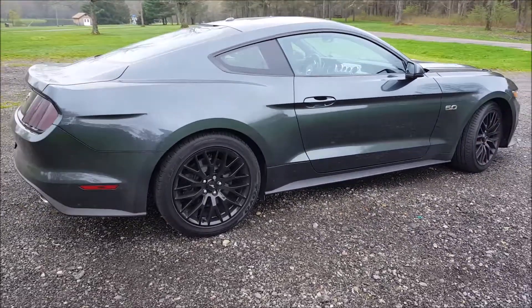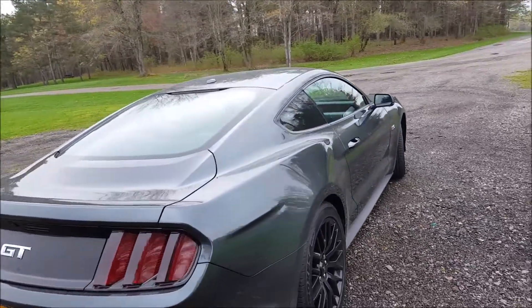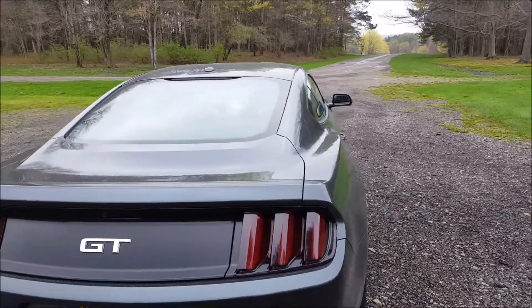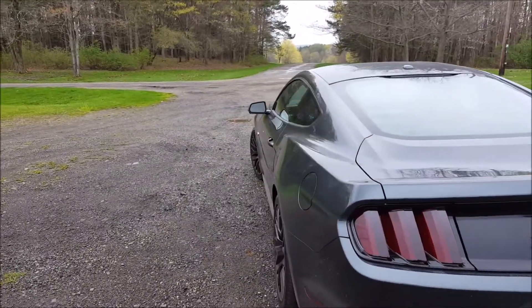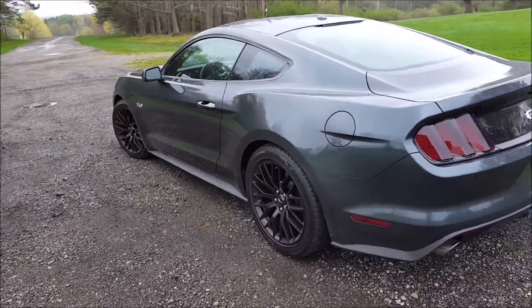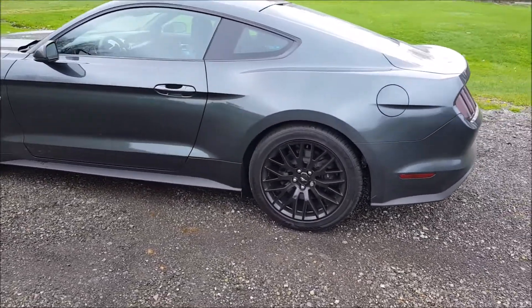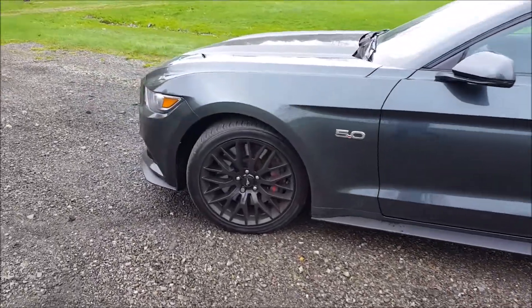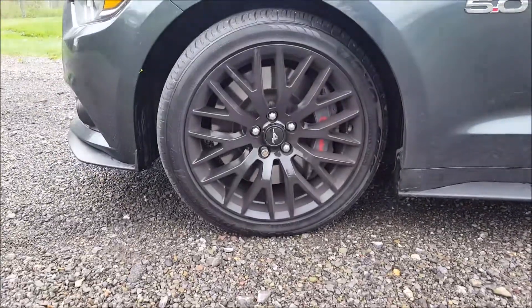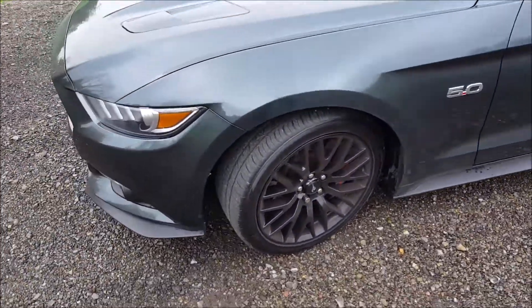I already tinted the taillights because I didn't like how bright they were from the factory — I thought it looked kind of silly. They look so much cleaner now. It's guard green metallic. It's got the performance pack wheels, which I'm really liking, and it's got the Brembo brakes, which I'm a super fan of. I've never driven a car with a touchier brake pedal, that's for sure.